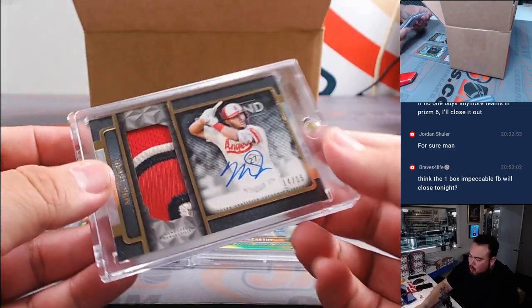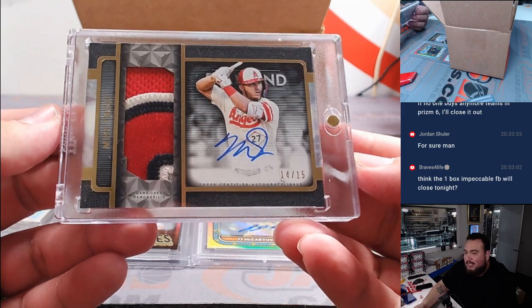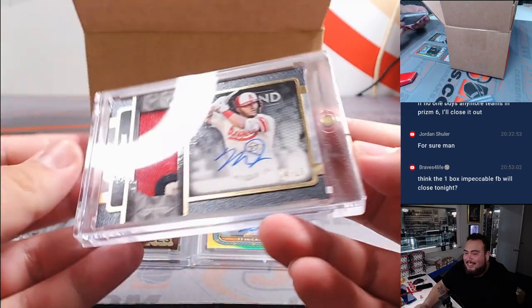How about a Mike Trout — 14 out of 15, three color patch and autograph. How about that, man?